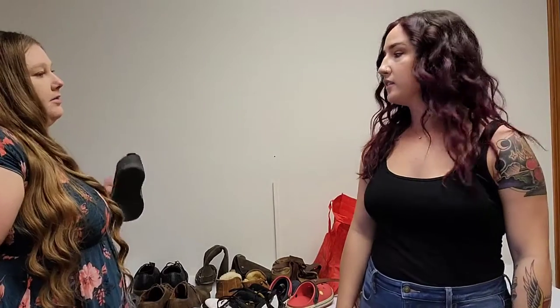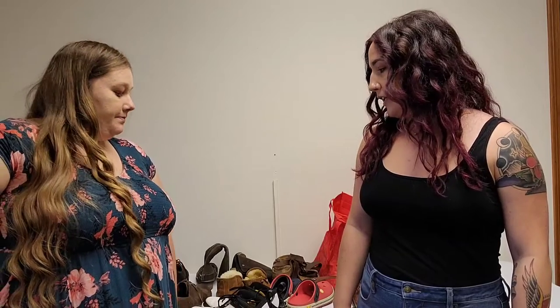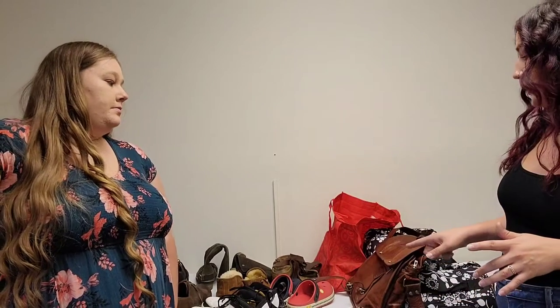Hey guys, it's Kaylee and Nikki, and as promised we are back with the rest of our bins outlet haul. If you're not familiar with the Goodwill outlet, also known as the bins, it's a place where you can pay by the pound, so typically you can get stuff pretty cheap, but you do have to do a lot of work and digging because everything's thrown together in a bin. In today's haul we've got a lot of shoes, hard goods, a couple bags, and some other accessories.